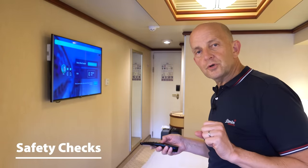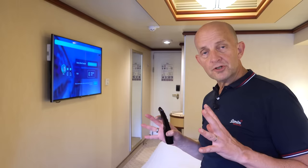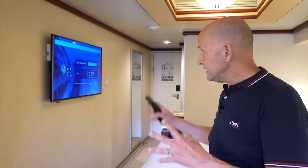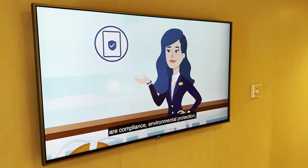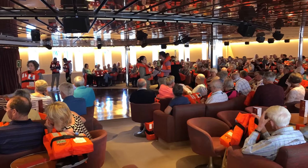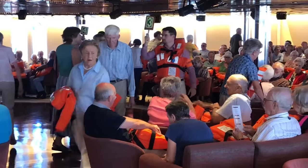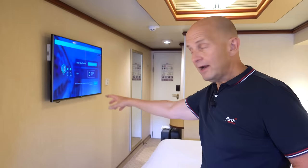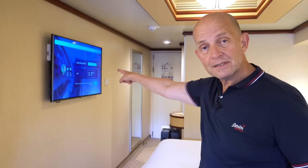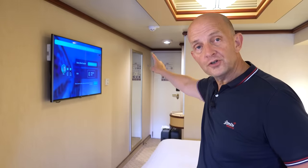One of the big changes to cruising post the shutdown is a new approach to muster drills. One of the things you need to do is check what you actually have to do for the muster drill. Normally that involves watching the safety video and then going to your respective muster station and clocking in either with your cruise card or, as I'm on Princess, with my little medallion. It'll also normally tell you where the muster station is — if it doesn't, it'll either be on the back of your cruise card or on the back of the door.